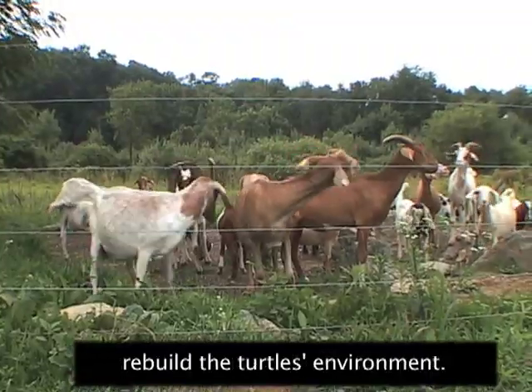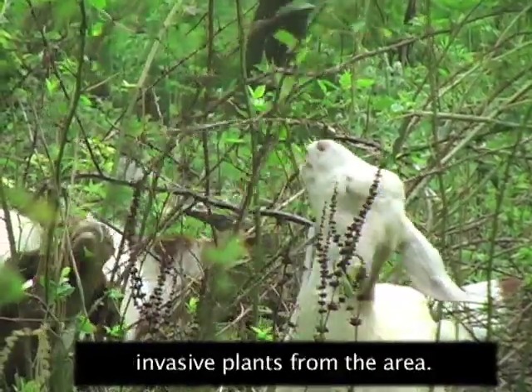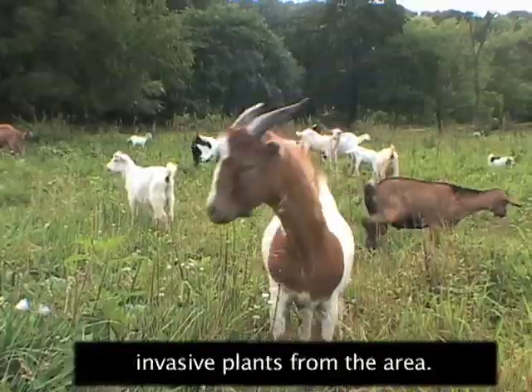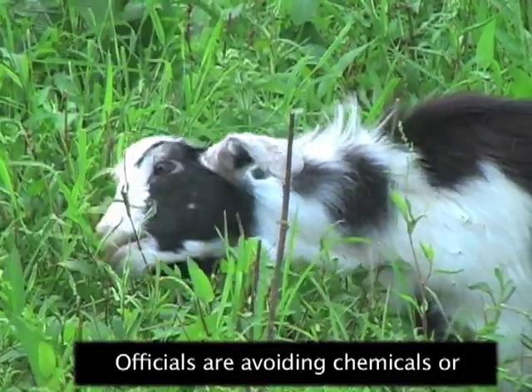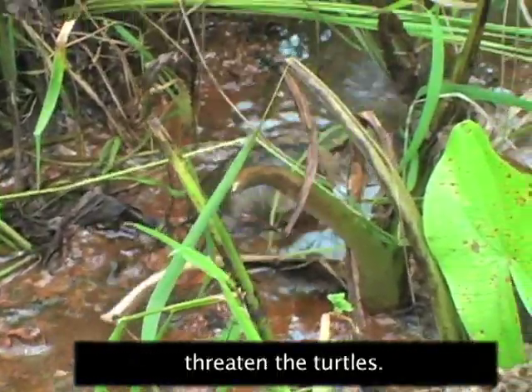There are also efforts to rebuild the turtles' environment. Farm animals are now clearing invasive plants from the area. Officials are avoiding chemicals or machines that could threaten the turtles.